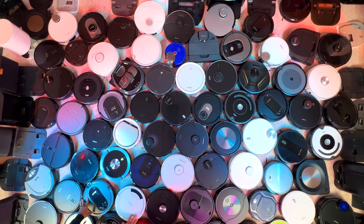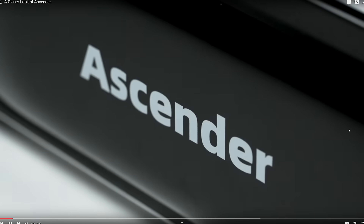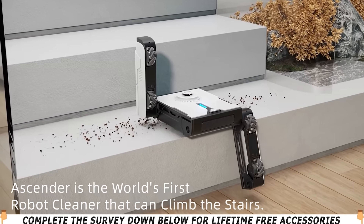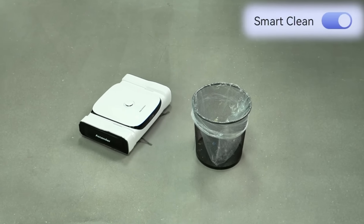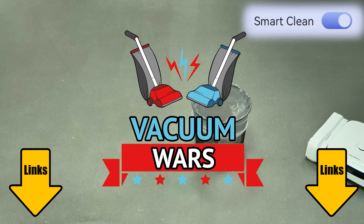Welcome to Vacuum Wars, where today I want to talk about a brand new robot vacuum from Mego Robotics called Ascender, which is the first robot vacuum that can climb stairs. After researching the Ascender this week, I found that it can do a lot more than just climb stairs, and I think it could represent a major shift in the robot vacuum world if it lives up to the hype. So links in the description, and let's get started.